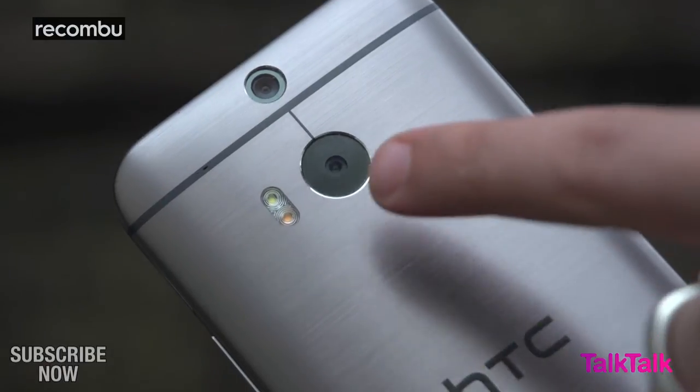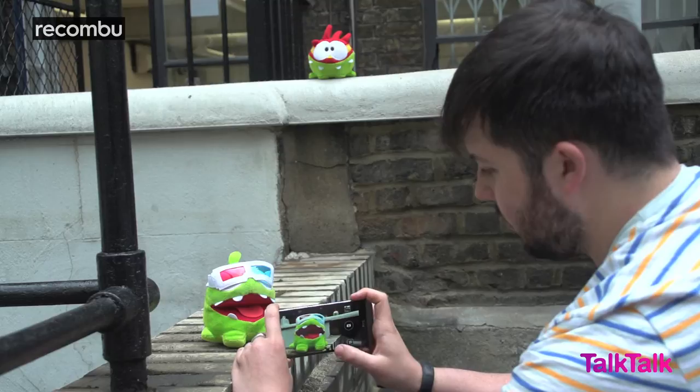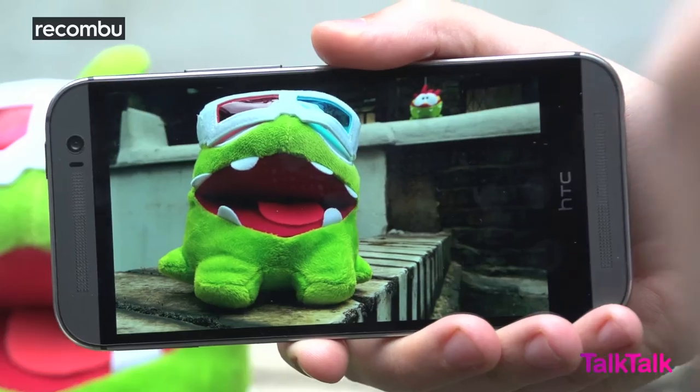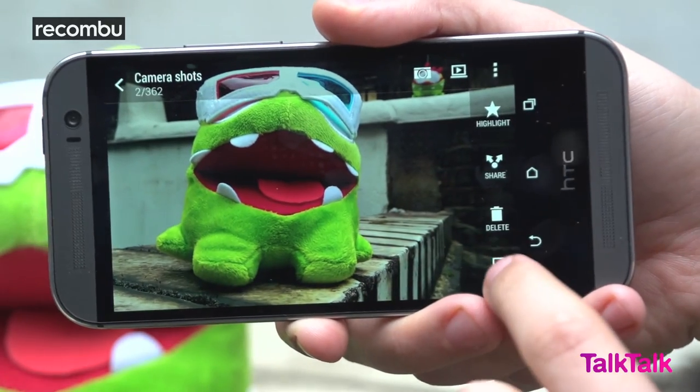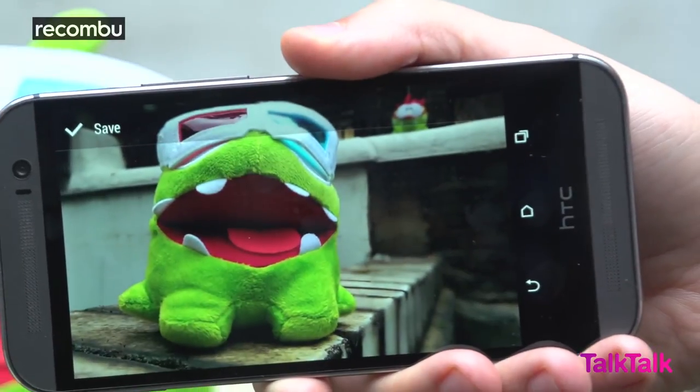The One M8's unique duo camera means that this is the only phone in the lineup that can offer background defocus in a single snap. Essentially it's the fastest of the five. Take a photo, head into the gallery, choose edit and then tap UFocus. You can then tap anywhere to add a little lens blur to highlight the subject.